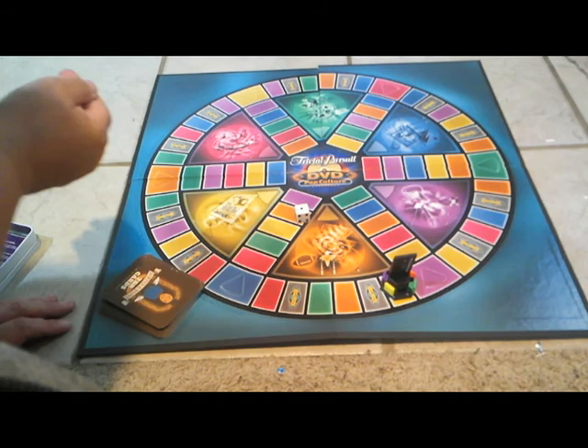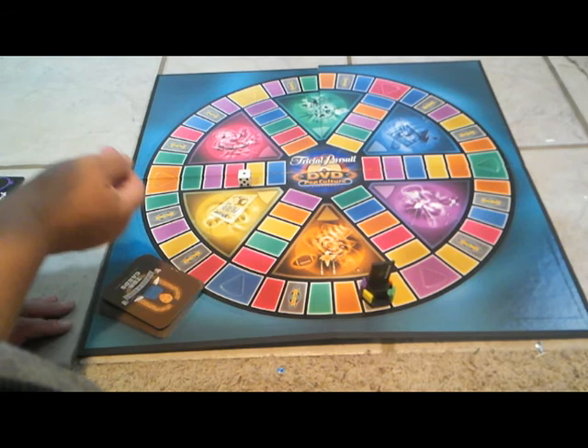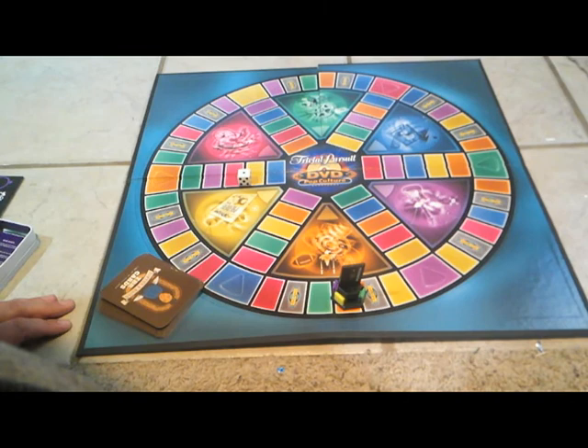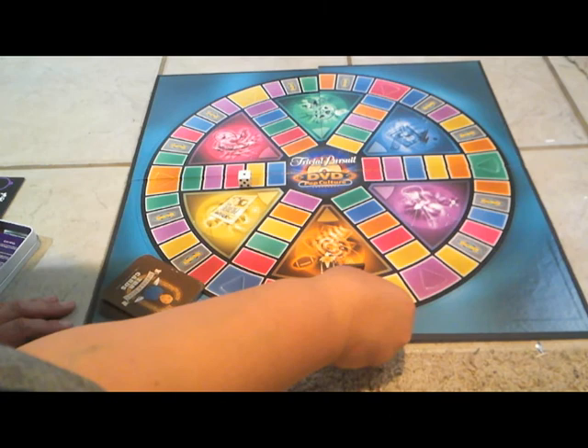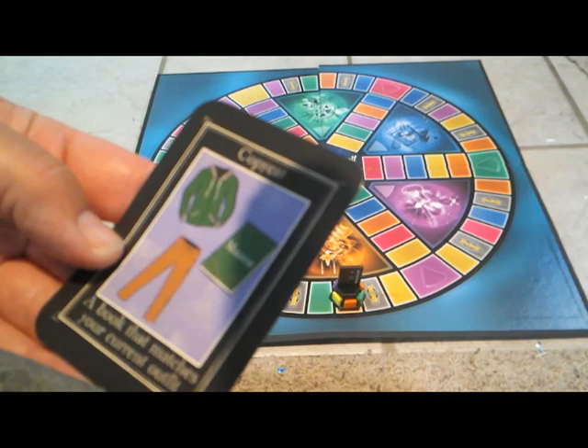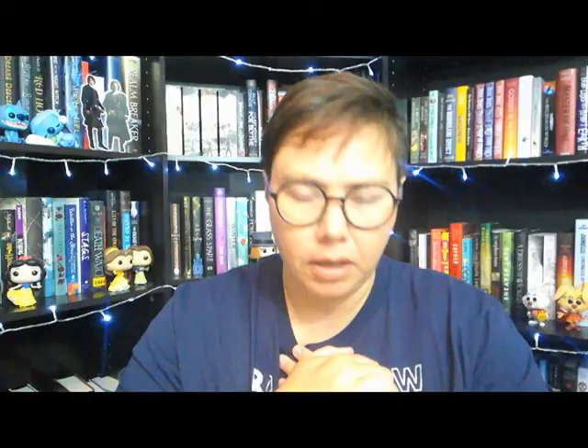Roll number six. I rolled a one — purple or roll again. I want to roll again. One — orange or purple. I kind of want to go orange. We'll make my friend work extra hard. Orange pie in. And the card says: Copycat — a book that matches your current outfit.